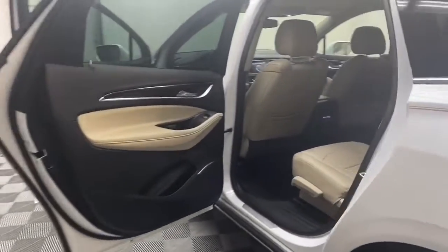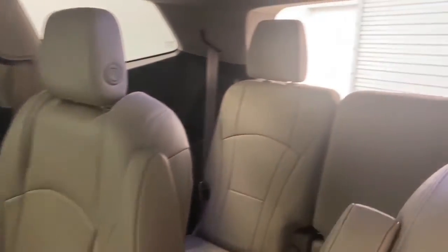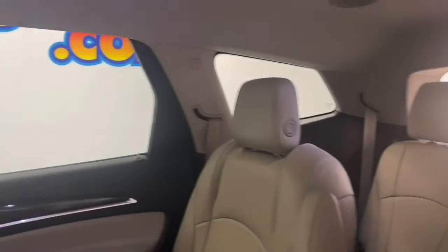On the inside, you'll find comfortable leather seating for seven with second-row captain's chairs, push-to-start technology, and heated driver and front passenger seats.